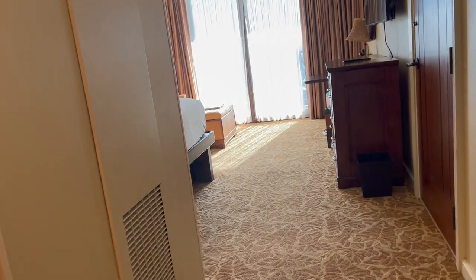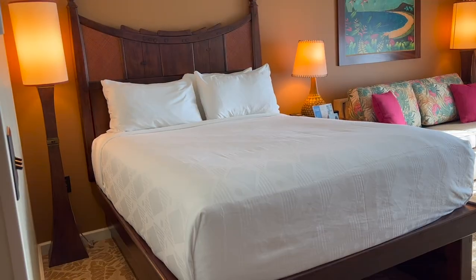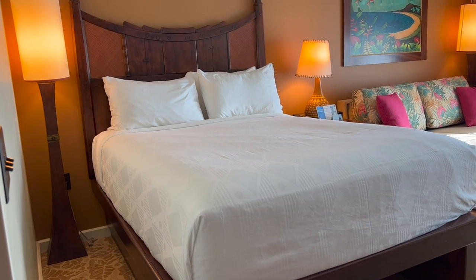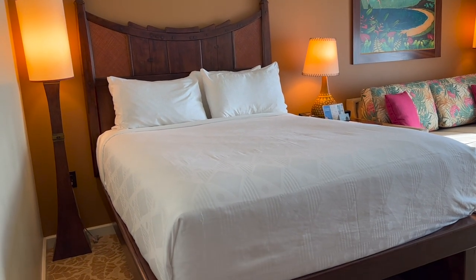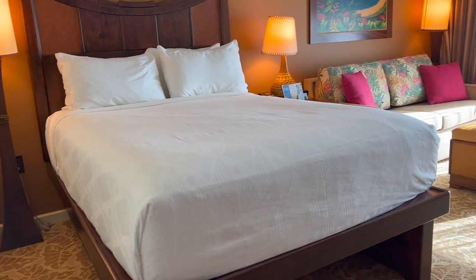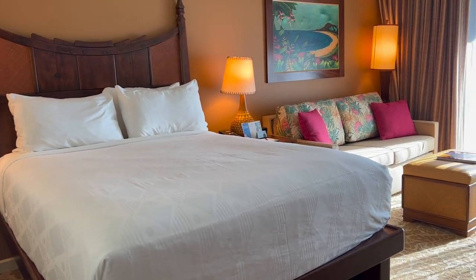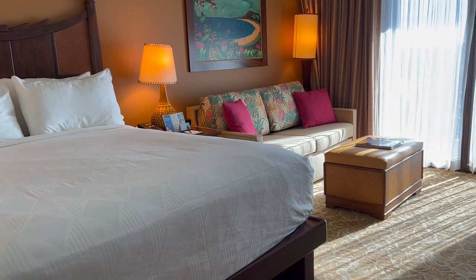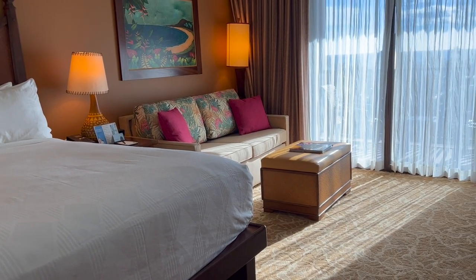We always come in and do the main area first. That's a queen-size bed and there's no nightstand on one side — something to keep in mind. However, there is a hideaway bed and I believe that's a full-size hideaway bed, which is where Andy's going to end up sleeping tonight.